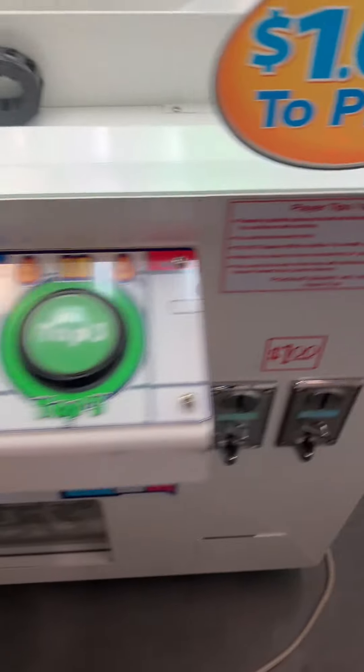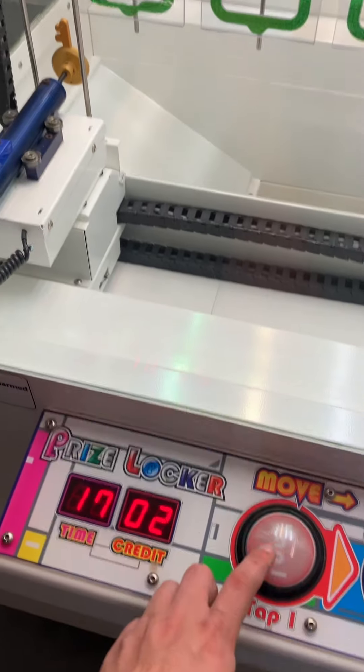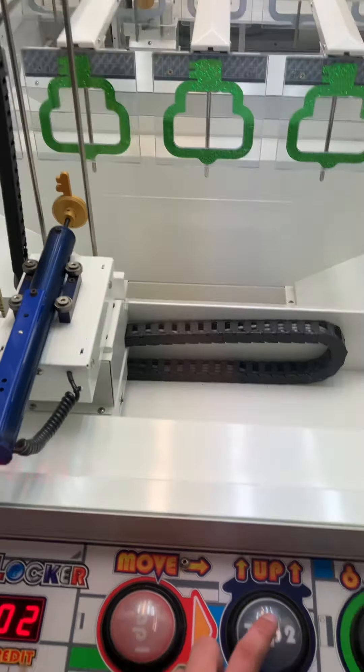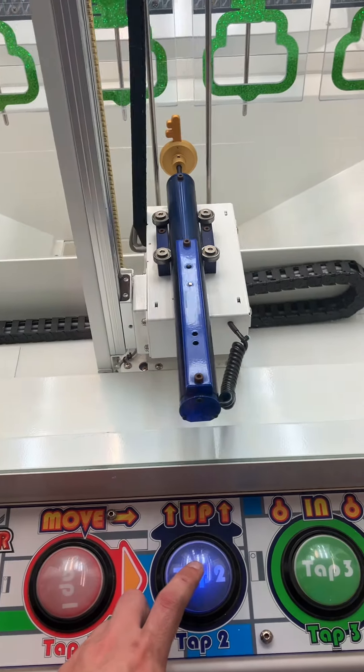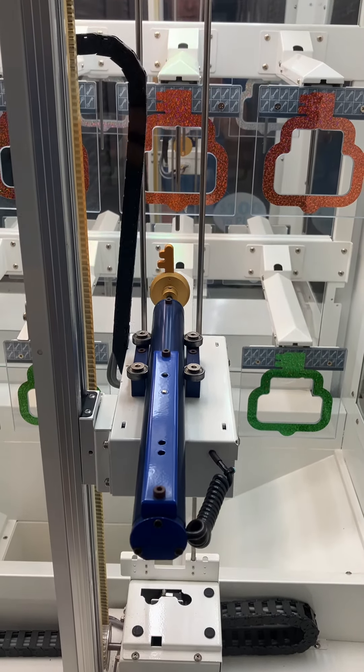Added a credit. Insert quarters — got two credits. On first, you tap the right button and it goes right, then you tap the up button and it'll go up.